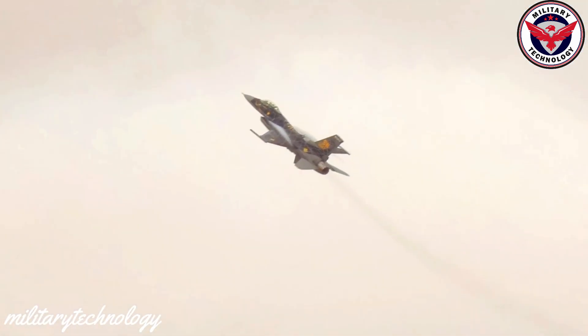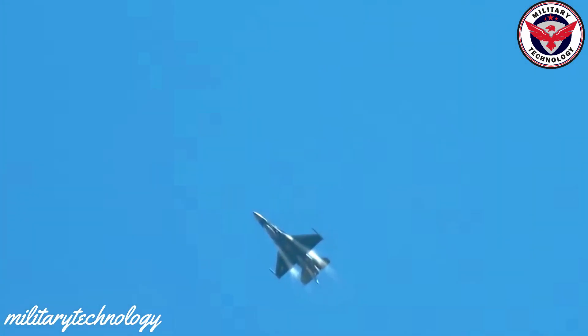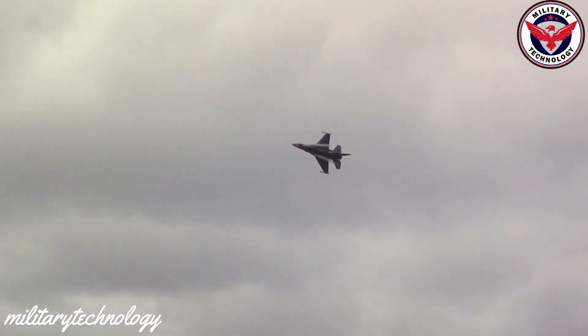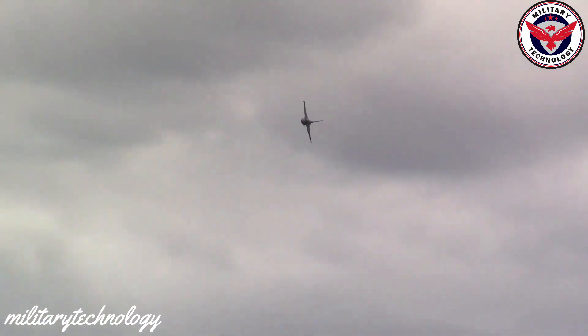Despite its advanced capabilities, the F-16 is also designed to be relatively easy to maintain and repair, with many components easily replaceable in the field. The aircraft has a proven track record of success in combat, and its modular design allows easy replacement of parts and systems.